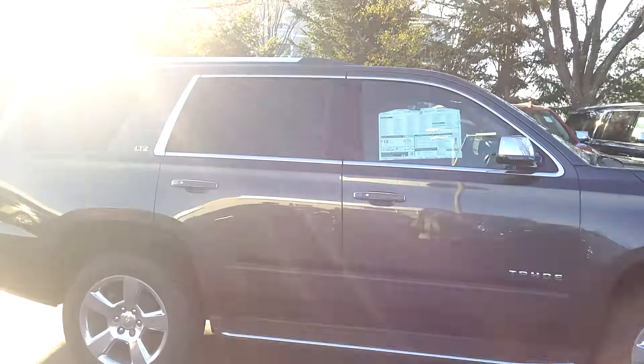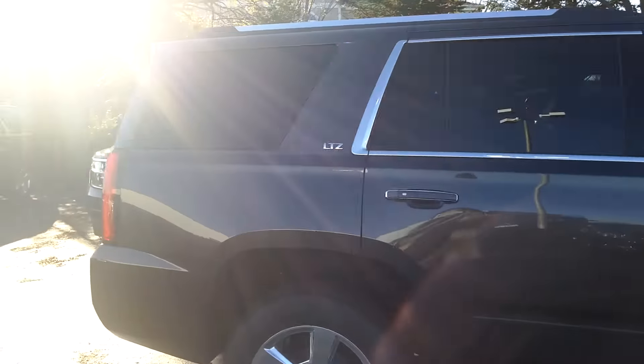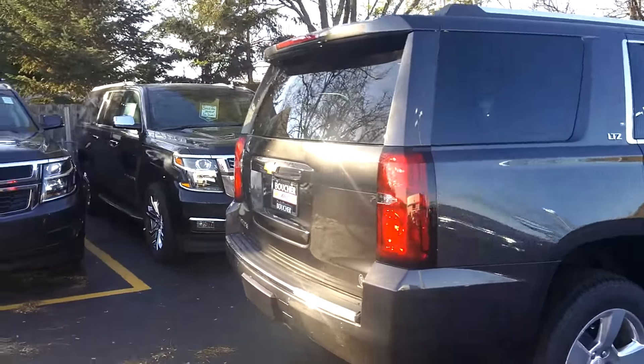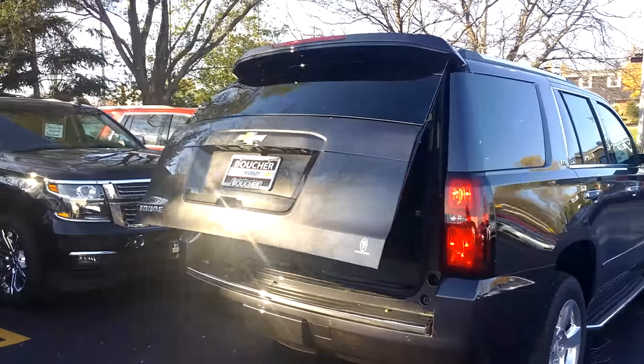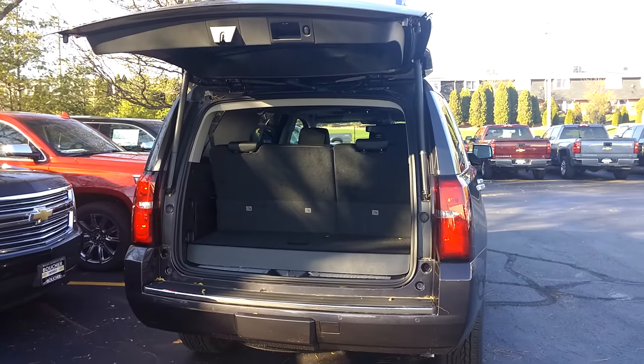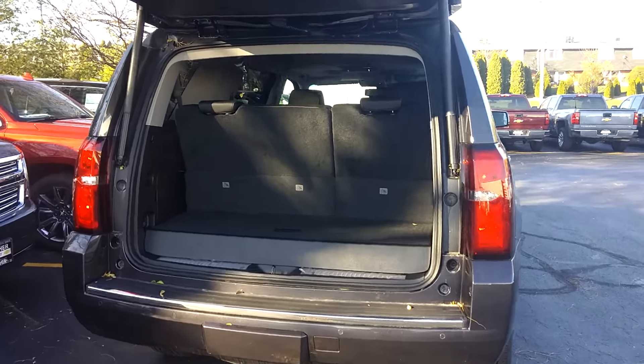The vehicle is very nicely equipped with all of the amenities. Many safety features including forward collision alert and blind spot zone alert. As you can see, we have the rear liftgate power.